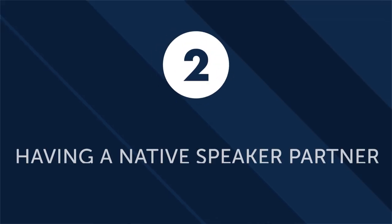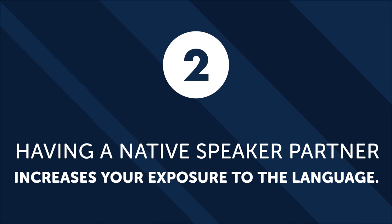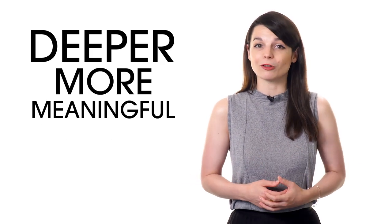Second: having a native speaker partner increases your exposure to the language. Practice makes perfect is certainly true for language learning. When you have a friend, romantic partner, or study buddy, you speak to them through text messages, phone calls, and basic interaction — all opportunities to practice the language. Making an effort to practice will help your vocabulary quickly expand beyond simple greetings and basic comments to deeper, more meaningful conversations.